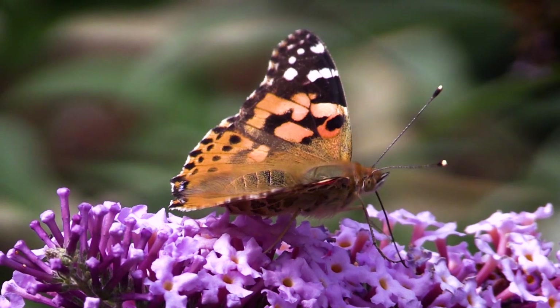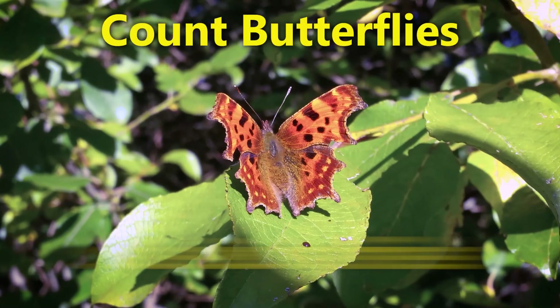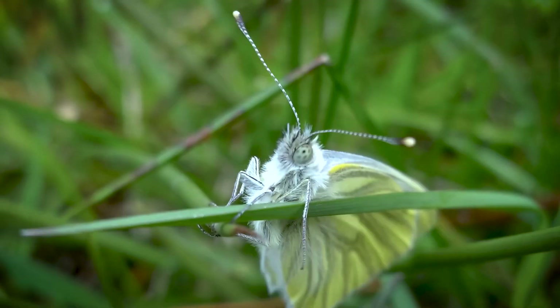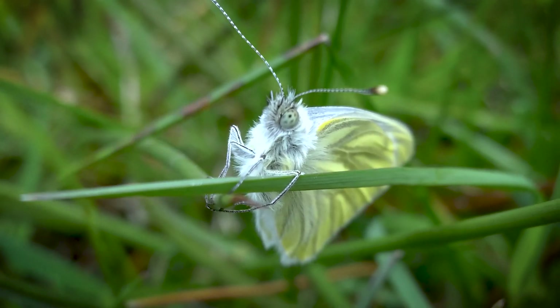If you've got an interest in butterflies and perhaps have previously been involved in a big butterfly count, you may be interested to know that there are three other ways that you could perhaps get involved in the monitoring of butterflies.